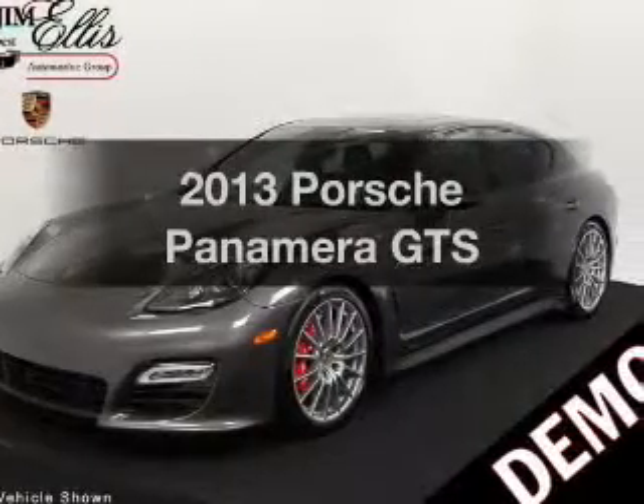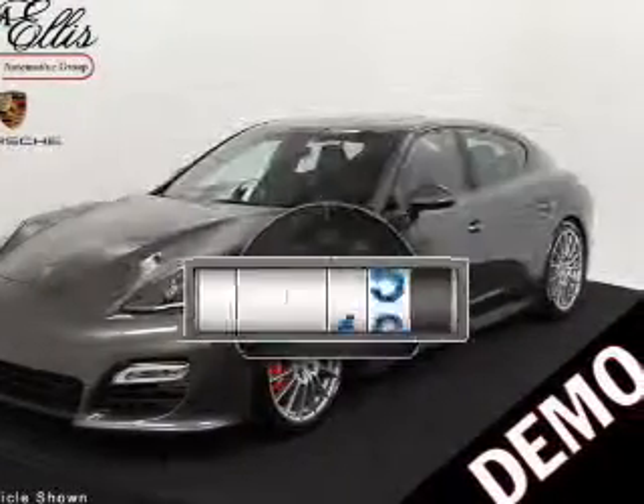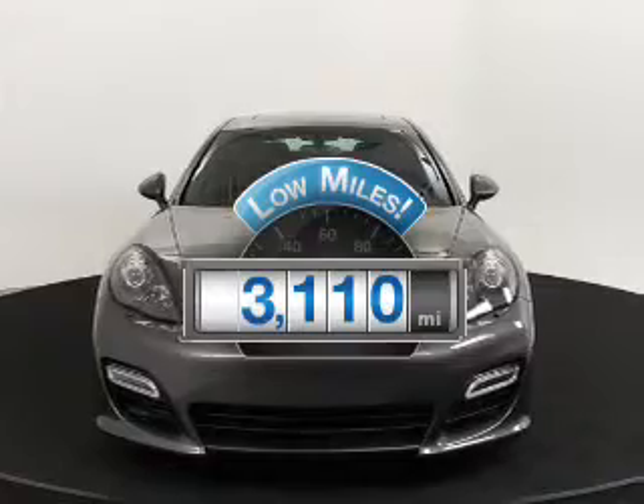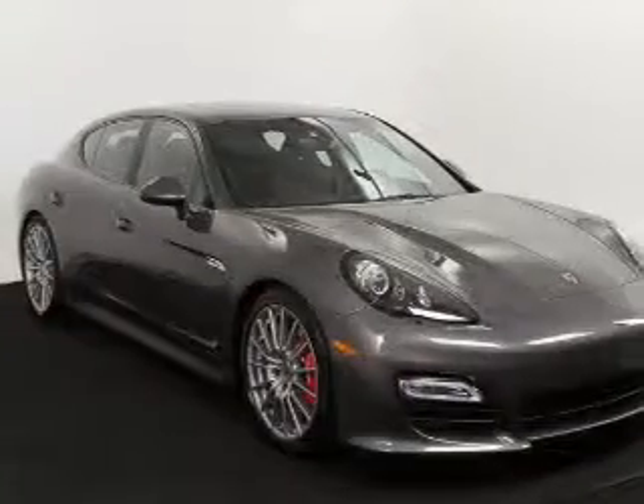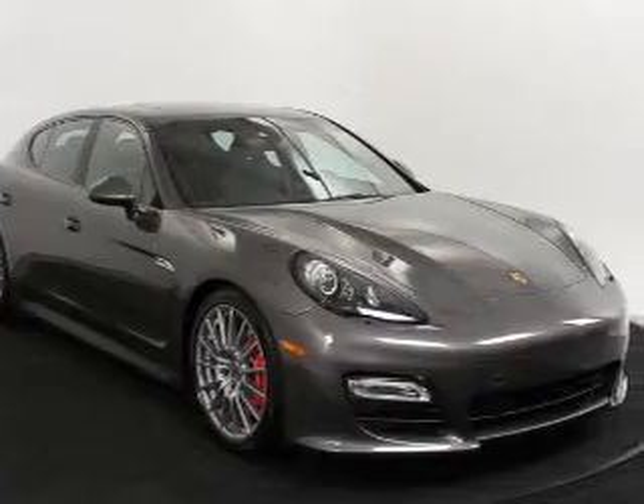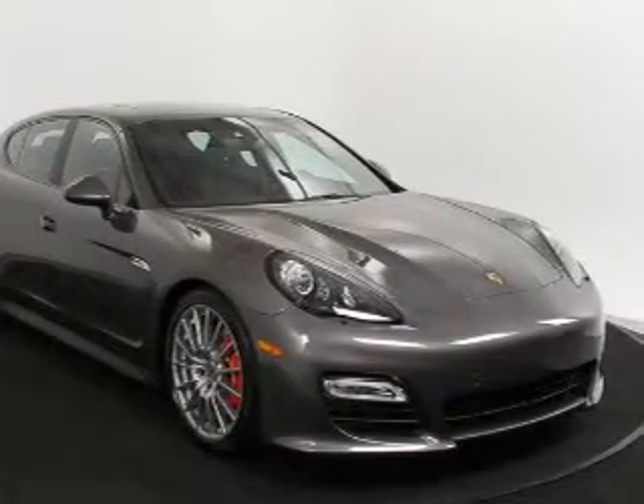Everything you need under one roof with this great vehicle. With low miles, this automobile will take you far and get you where you want to go. With a powerful 8-cylinder engine, the powertrain includes all-wheel drive that responds smoothly to its automatic transmission.